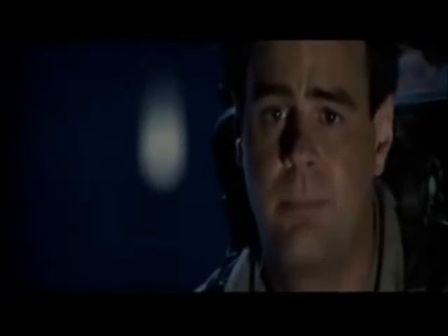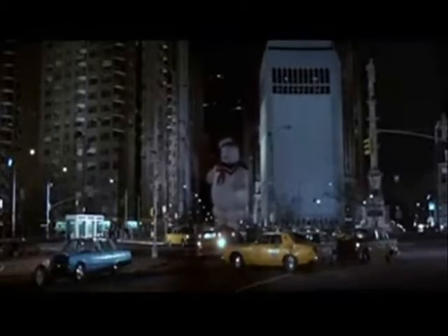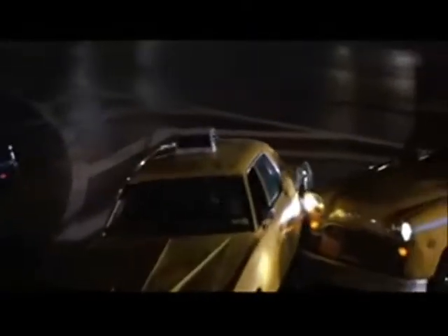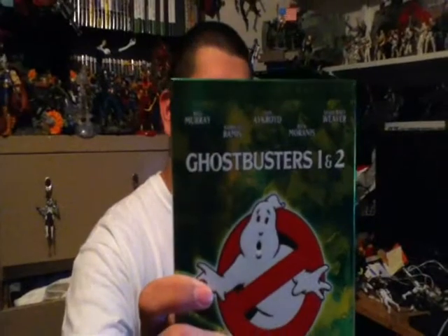It's the Stay Puffed Marshmallow Man! I'm right here today, back again with another random review — that's random review number 41, which is based on Ghostbusters.